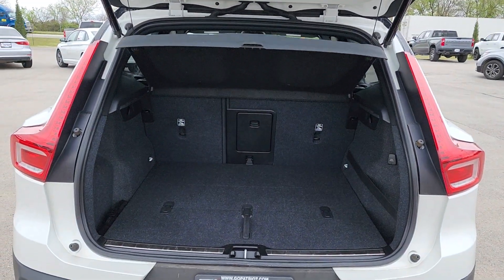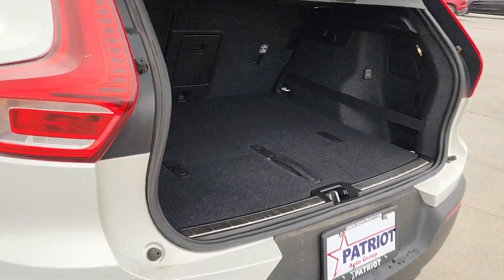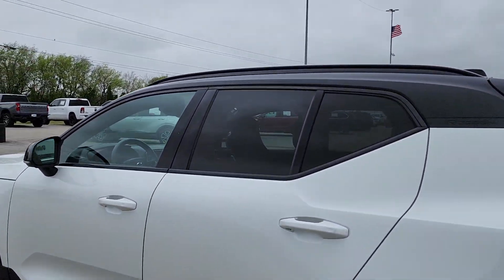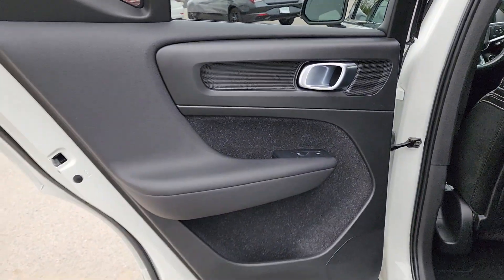These are just some of the great options this vehicle comes with: Apple CarPlay and/or Android Auto, Navigation System, Moonroof, Keyless Entry, Premium Sound System, Power Passenger Seat, Heated Mirrors, Fog Lamps, Satellite Radio, and Power Lift Gate.